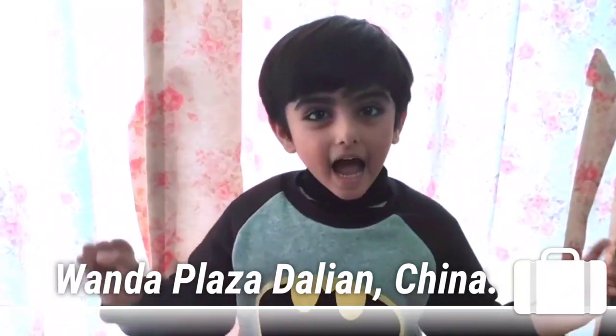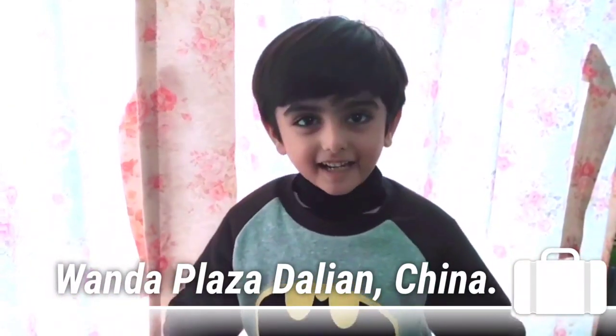Hi friends, I'm Cookie. I will take you to Wanda Plaza. Let's see how you go.